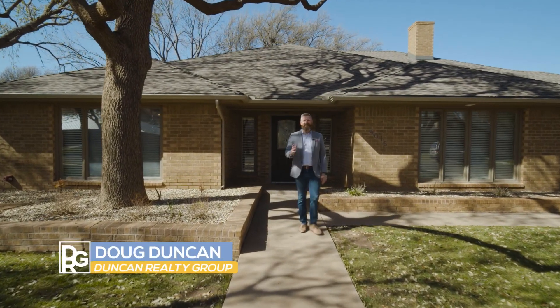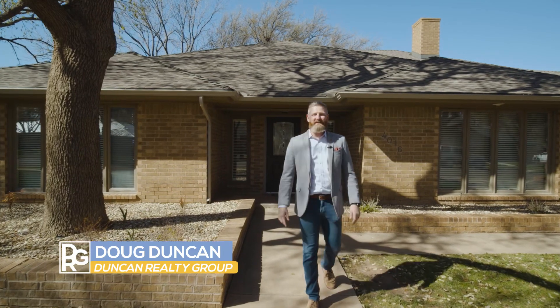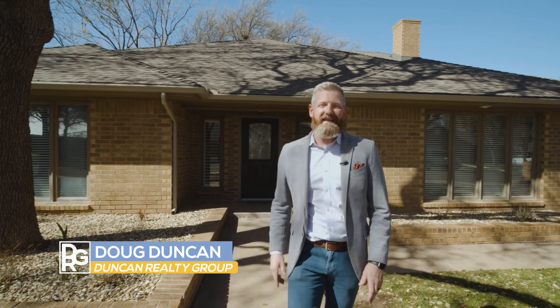Welcome to Kingsgate. Hi, I'm Doug Duncan with the Duncan Realty Group at Keller Williams. We're here at 4016 88th Street to show you another great home you don't want to miss.